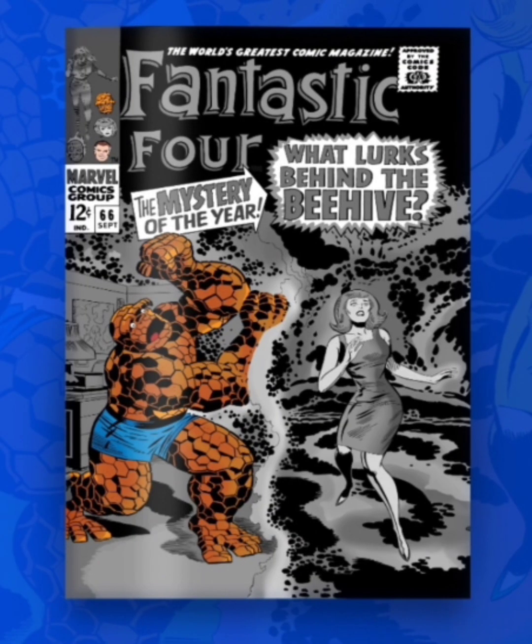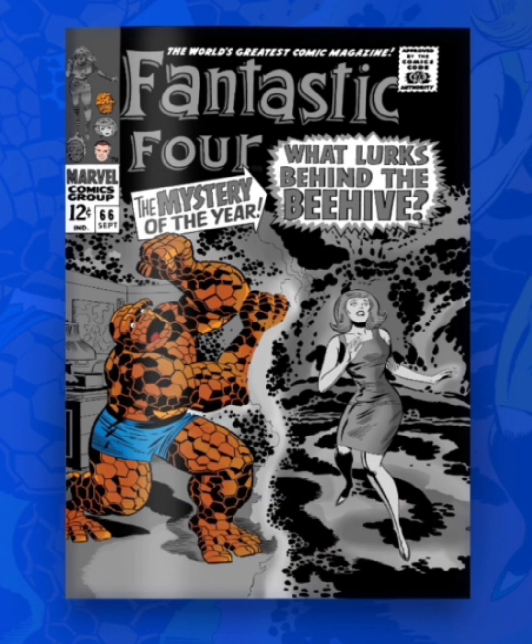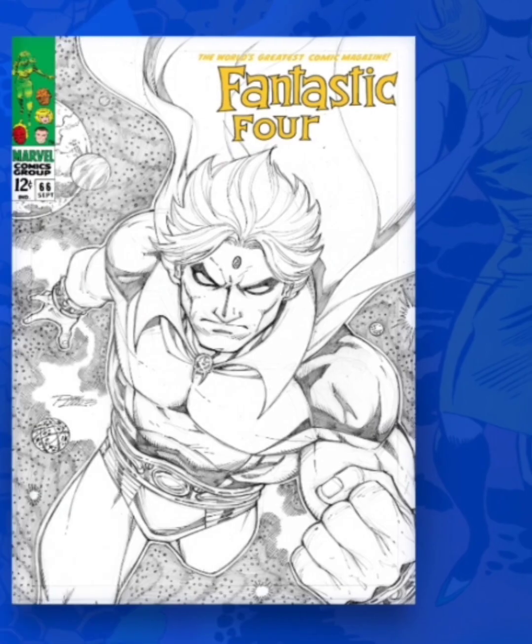The next one is classified as an Uncommon with 2,250 editions. It's a black and white cover — it's okay. I'm liking that they highlighted the Thing, but I would have also preferred they highlighted Alicia Masters as well.